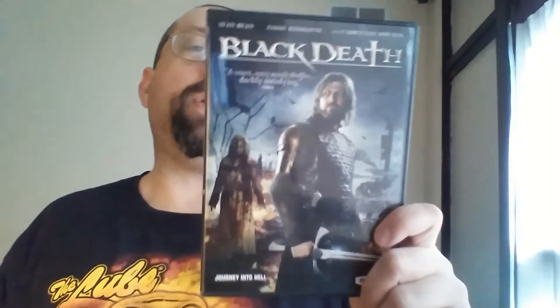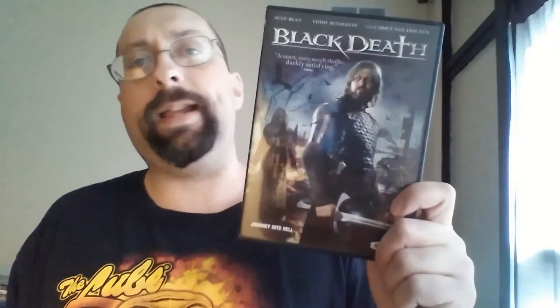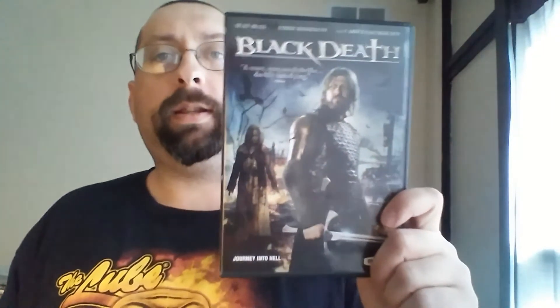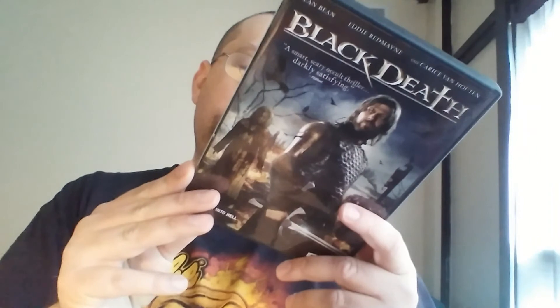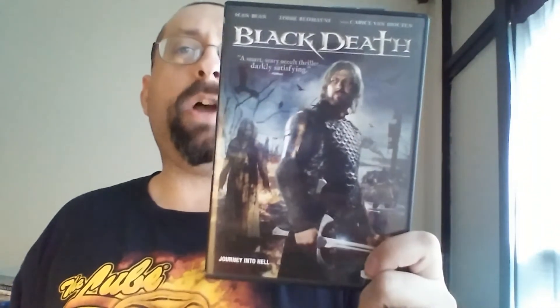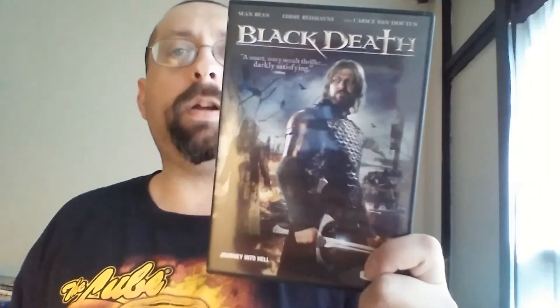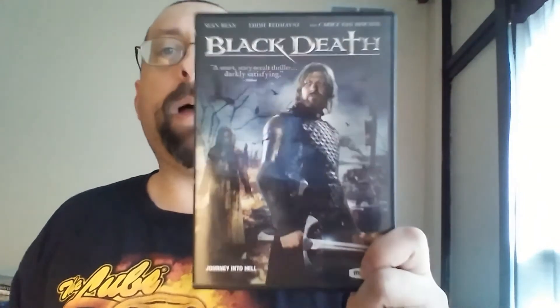The next one from the $5 bin is Black Death. I remember this one popping up on my Netflix queue about six years ago but I didn't watch it. It's a Magnet Video release — Magnet is the genre label for Magnolia Pictures. Dollar Tree would usually sell Magnet or Magnolia DVDs for only a dollar, but this one never showed up there, at least at my Dollar Tree. So I dished out five bucks for this at Walmart. I opened it but never watched it.